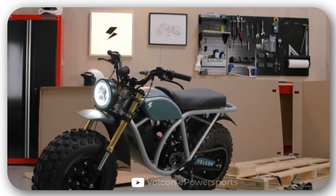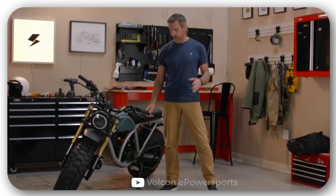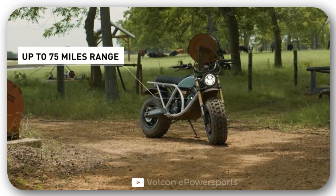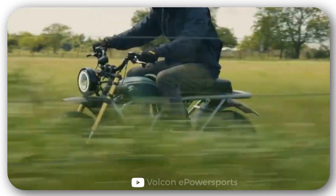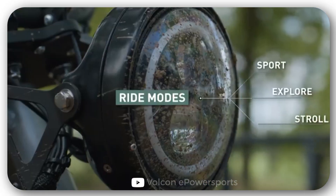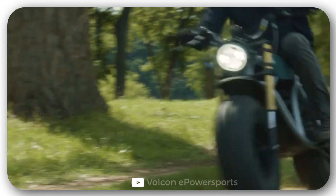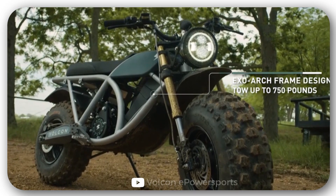Volcon Grunt. An innovative and easy-to-drive electric motorcycle for work and leisure — that's how the manufacturer presents this vehicle. With an extra battery it allows you to ride about 75 miles, accelerating up to 40 miles per hour. The unique Exo Archer frame design provides a comfortable riding position for almost any height. The engine and battery are IP67-rated, so you can ride the bike in any weather — rain or snow — with no problem.